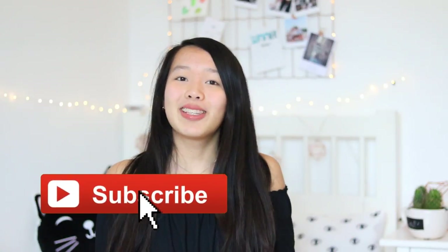Hi guys, today I'm back with a new video. First of all, if you're new to this channel, welcome. My name is Alina. Make sure to hit that subscribe button if you'd like to see more videos from me.